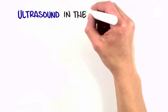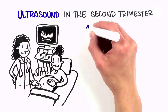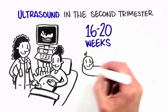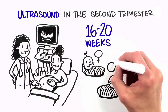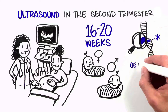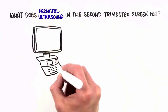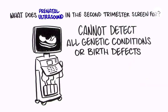Most women will undergo ultrasound in the second trimester of pregnancy, usually between 16 and 20 weeks. Many look forward to this as an opportunity to determine the sex of the baby, but there is a lot more to it than that. This ultrasound looks at the developing baby from head to toe to see if there are any signs of birth defects or genetic conditions. It is important to know that ultrasound cannot detect all genetic conditions or birth defects. No test can guarantee the birth of a healthy baby.